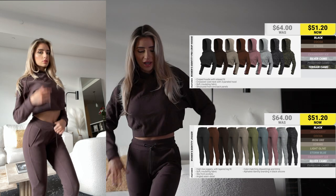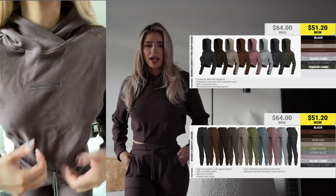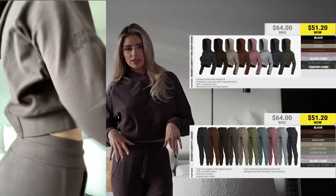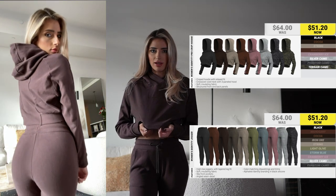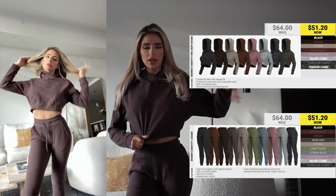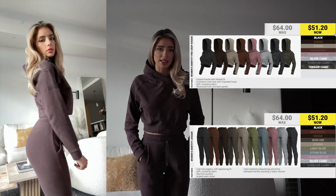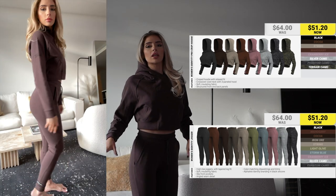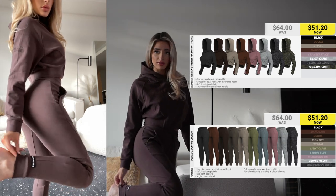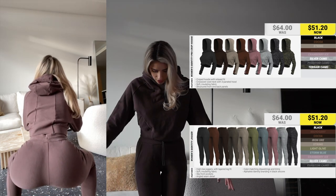The next set is the matching jogger set — these are to die for, I actually live in these. It comes in the Identity Jogger without the cargo pockets and also the one with the cargo pockets. They mostly come in the same colors, so you can get the matching jacket to the pants, and you can definitely mix and match. This is super high quality and will last a long time. The main difference between the cargo joggers and the Identity Joggers is the bottom — these do have the cuff, whereas the cargo one doesn't. It's just a clean flat line, and these don't have the cargo pockets on the side.